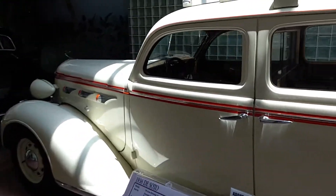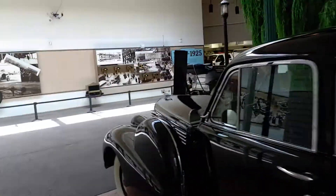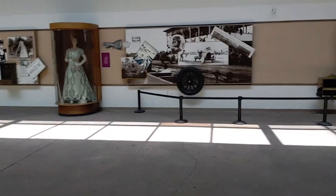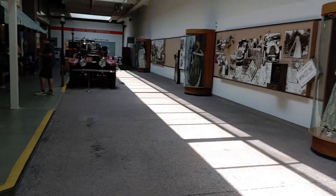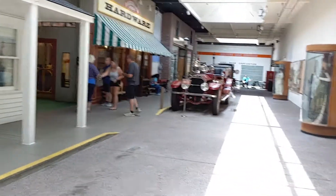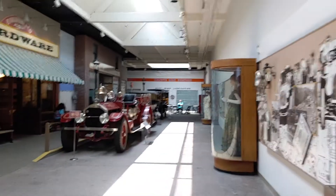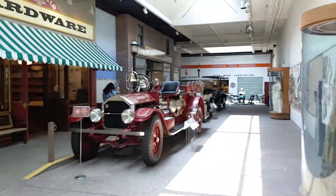Walking along here, the famed DeSoto — $1,075 bucks. I think you get the idea. Any type of automobile, you're likely to find it here at Harrah's Auto Museum in Reno, Nevada. It's really cool how they've made it look like kind of a Main Street USA theme. You can see down there — they've got what looks like an old-timey garage where they have several cars on display there as well.